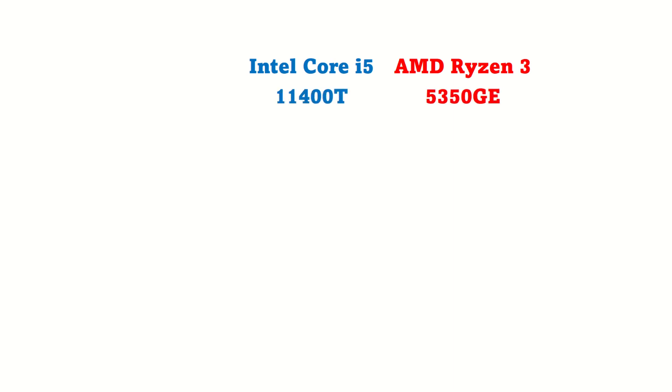Let's draw a comparison table. On the Intel side, we have the Intel Core i5 11400T. On the AMD side, we have the Ryzen 3 5350GE. In terms of core and thread count, Intel has more, and for many, that is what they will care about.